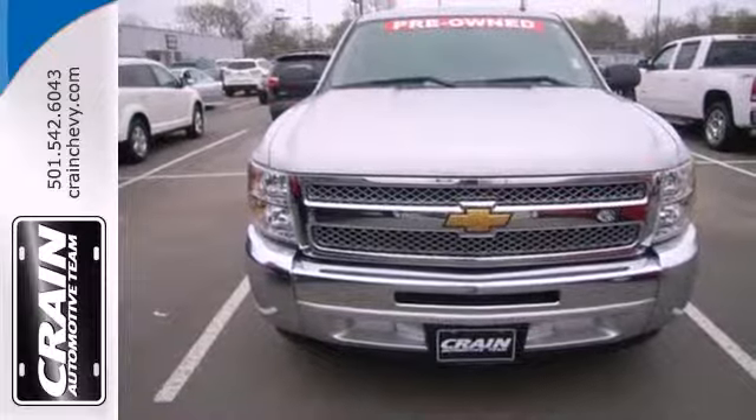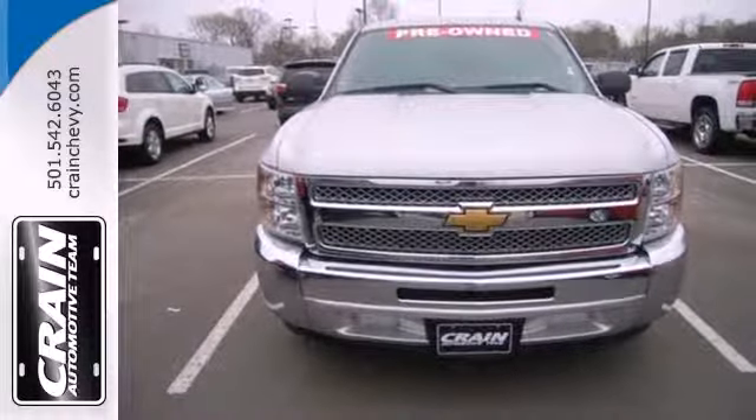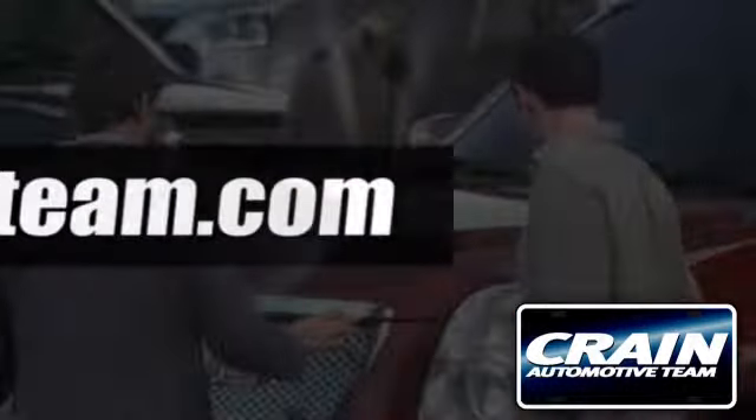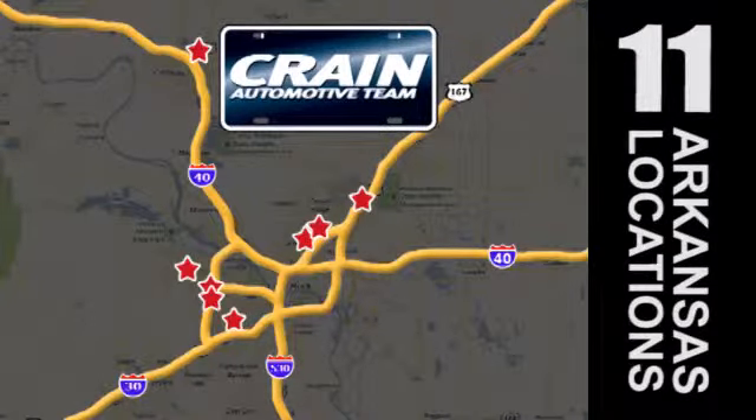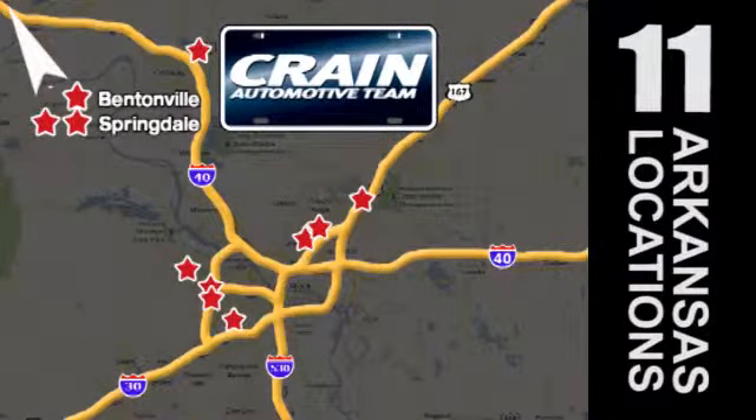Make this truck yours today and come in for a test drive. Visit us anytime at craneteam.com. Go, go, go. The Craneteam's got them. Craneteam.com.